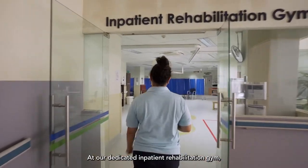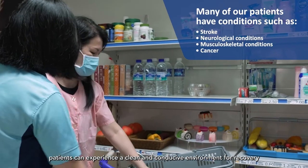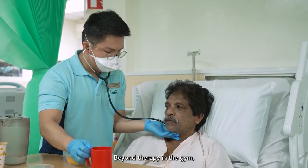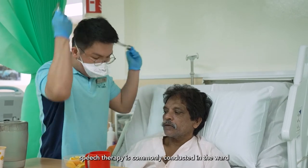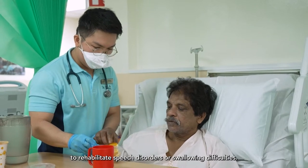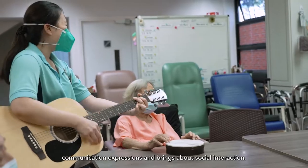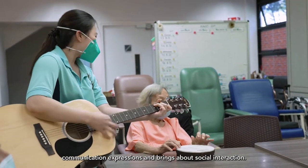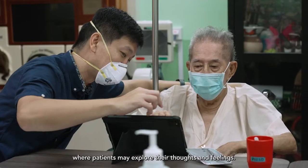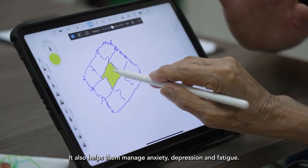At our dedicated inpatient rehabilitation gym, patients can experience a clean and conducive environment for recovery through physiotherapy and occupational therapies. Beyond therapy in the gym, speech therapy is commonly conducted in the ward to rehabilitate speech disorders or swallowing difficulties. Music therapy helps patients to improve their cognitive functions, communication expressions and brings about social interaction. Art therapy encourages creative expressions where patients may explore their thoughts and feelings, and also helps them manage anxiety, depression and fatigue.